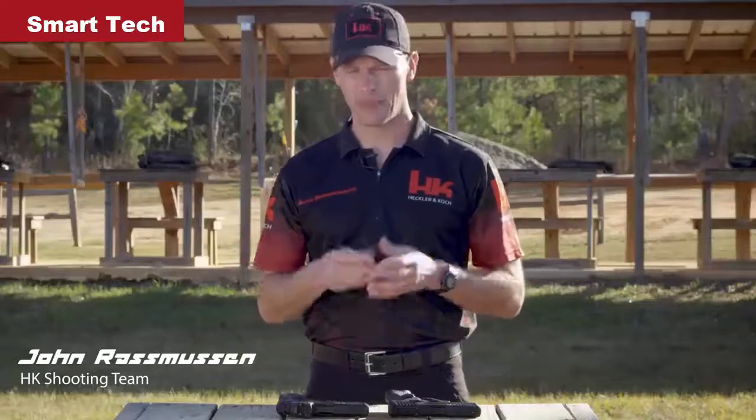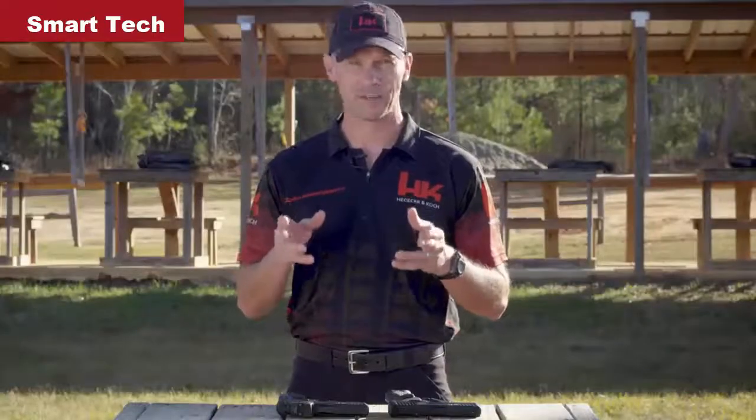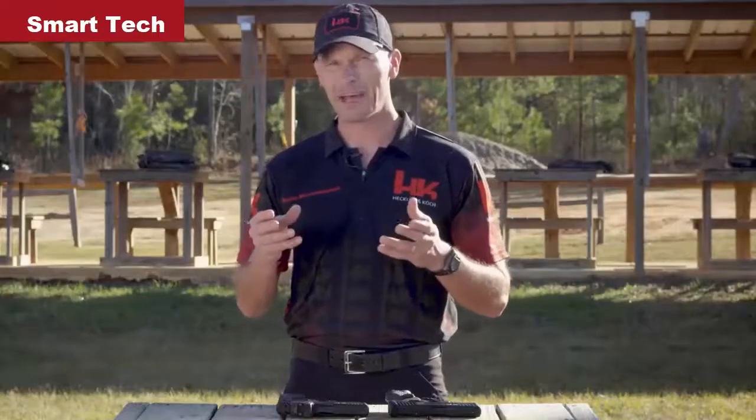Hi everyone, I'm John Rasmussen with HK Shooting. If you're anything like me, when you go to the range to practice with your handgun, your goals are probably pretty simple. I'm trying to become a faster and more accurate shooter. It takes work, practice, and training to become a better shooter. And while you can't buy skill or ability, there are some tools and accessories that can make the path to becoming a better shooter a little easier.